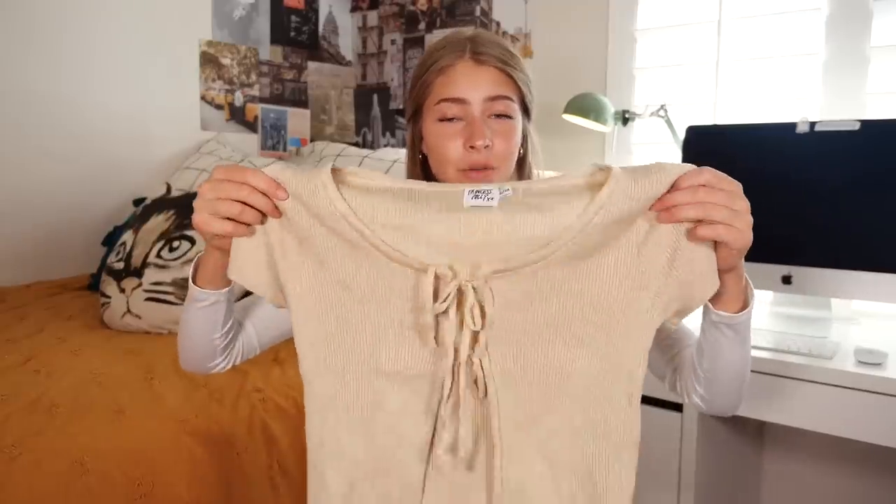And it's so stretchy — are you seeing this? Look, this is it regular. It's like Elastigirl if it was a shirt. It's beautiful.